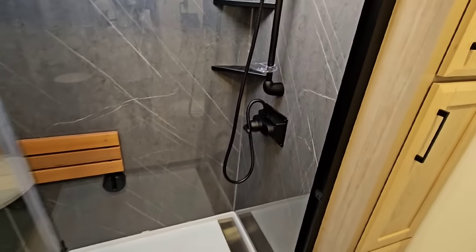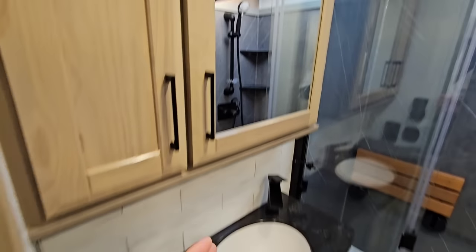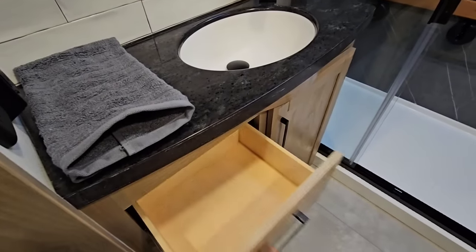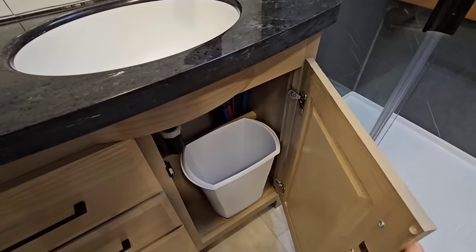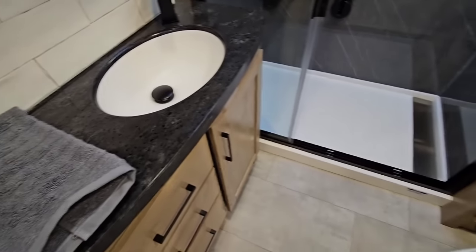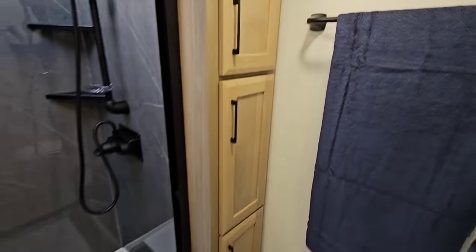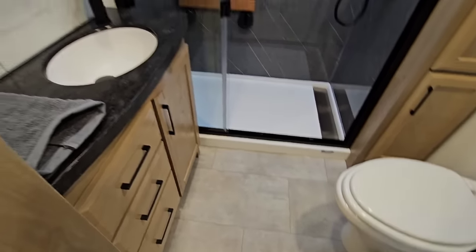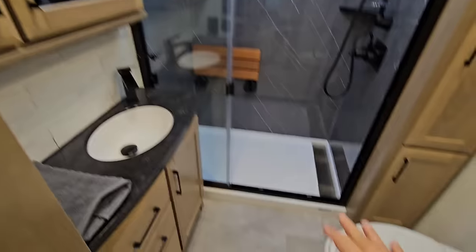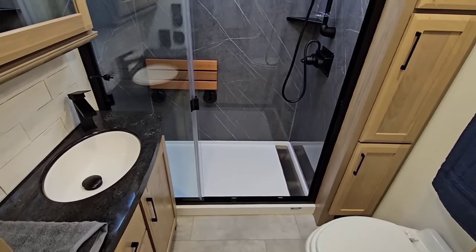Here's your sink, medicine cabinet, and all the drawers — again, they're all soft closing. The cabinets use really strong magnets to hold everything, which is why they can be a little hard to open. More storage here for towels and toiletries. It has very good ceiling heights — you could easily be upwards of six-seven and fit comfortably. And because the shower pan is pretty much flush with the floor, you don't have to worry about stepping up into the shower.